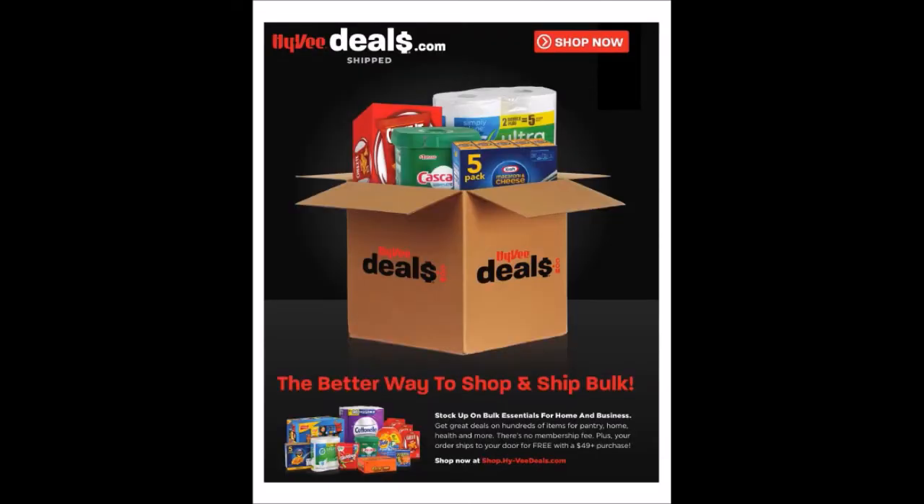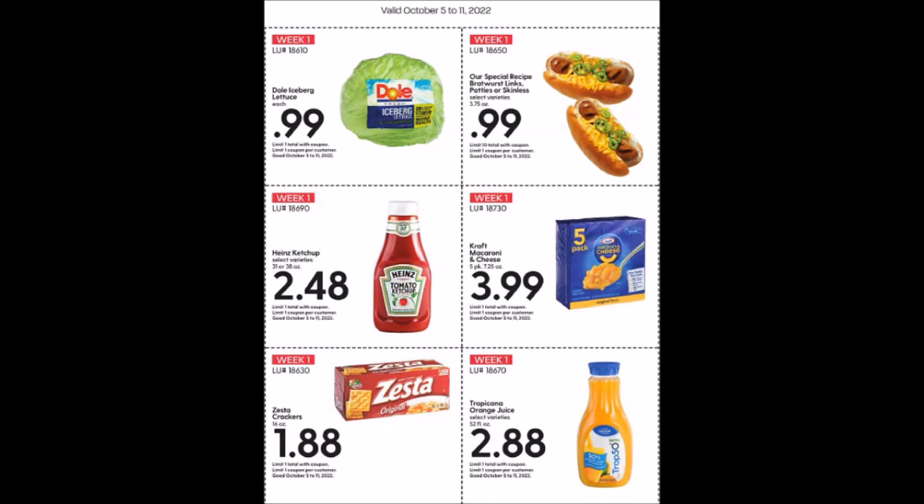Alright guys, that is the end of the Hy-Vee October Mega Monthly Coupon Ad Flyer for October. If you want to stay, I'm going to put all the coupons together towards the end — so if you just want to go straight to the end and see the coupons, feel free to jump there.